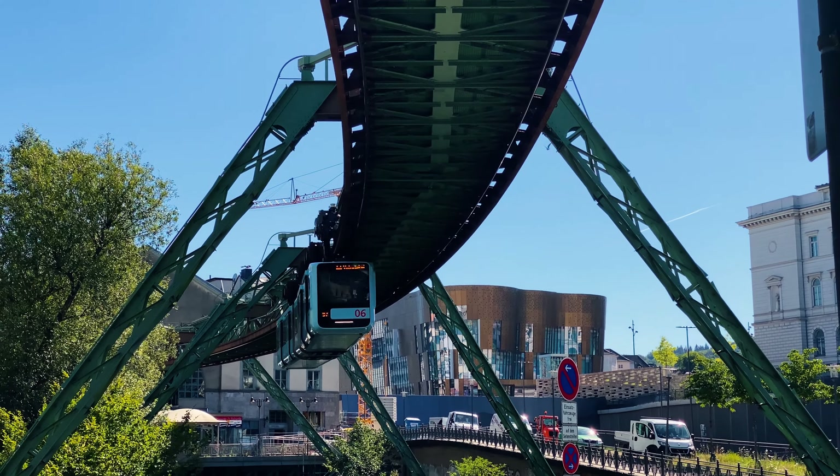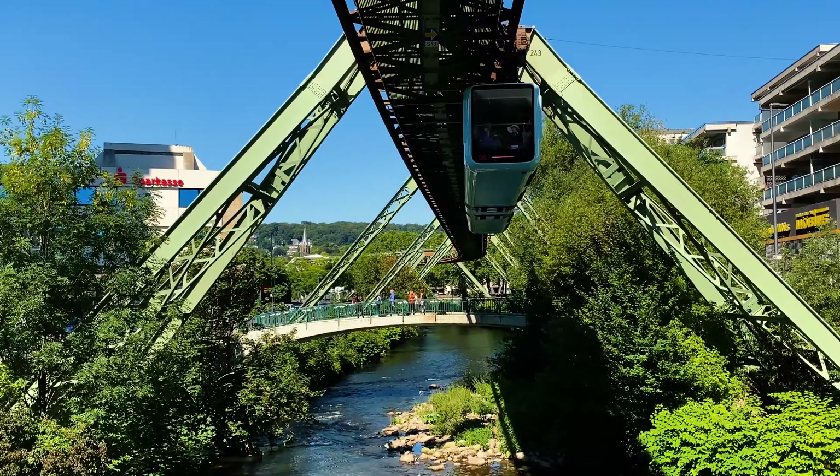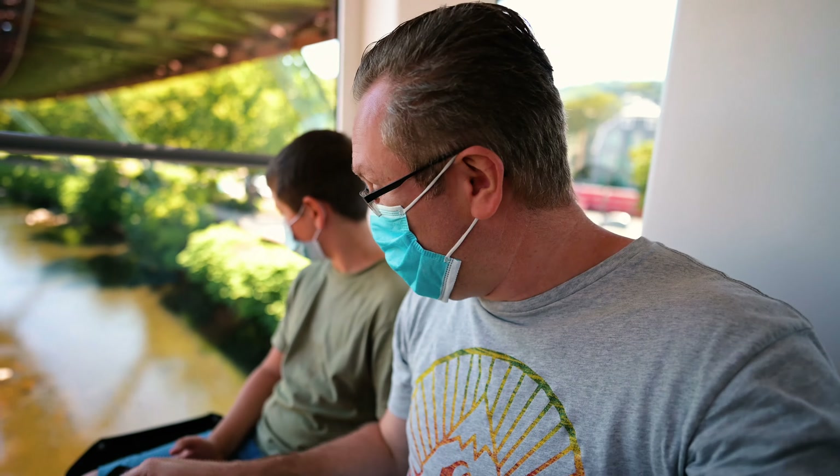Welcome to Wuppertal. We are on the Schwebebahn, which is something that I wanted to do for a long time. This is the coolest place where one could actually hyperlapse the whole journey, and this is exactly what I'm doing at the moment.